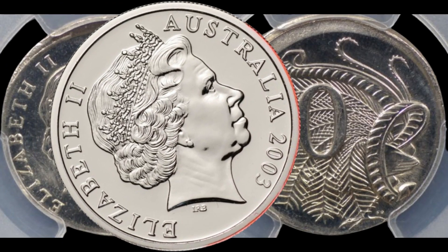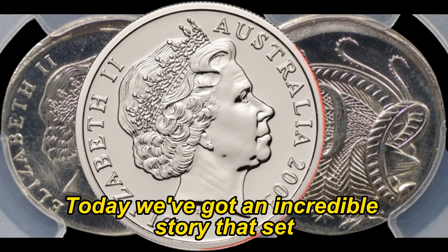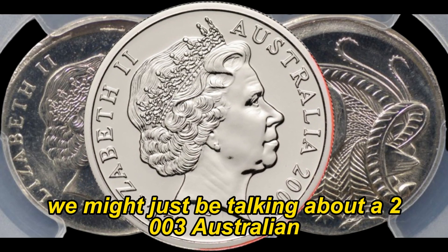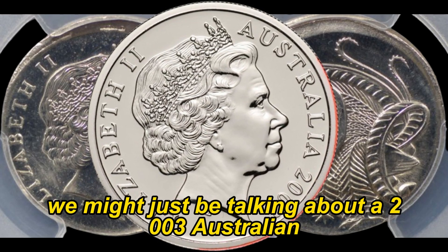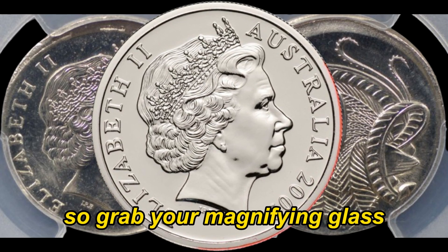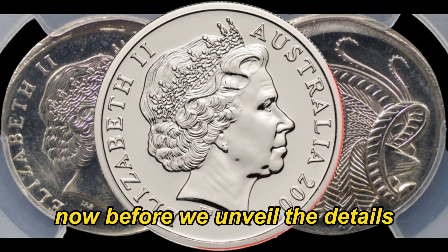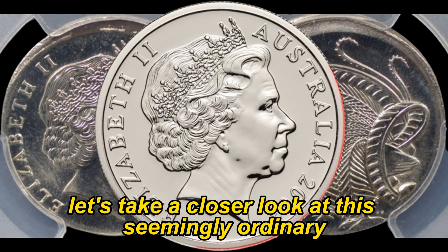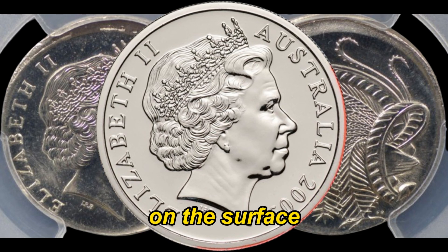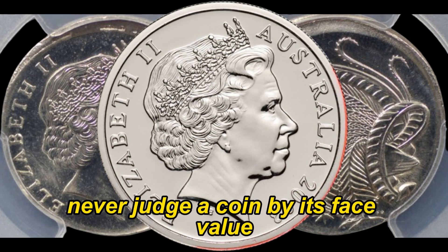Coin enthusiasts, welcome back to AF Coins World. Today we've got an incredible story that's set the coin collecting world abuzz. We might just be talking about a 2003 Australian 10-cent coin that could be worth a jaw-dropping amount. Grab your magnifying glass and let's dive into the mystery together. Before we unveil the details, let's take a closer look at this seemingly ordinary 10-cent coin from 2003. On the surface it appears like any other coin, but as they say, never judge a coin by its face value.